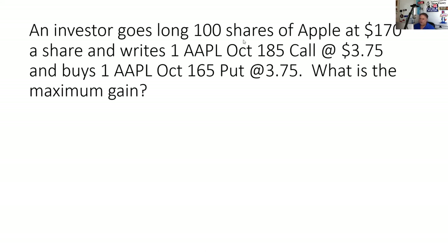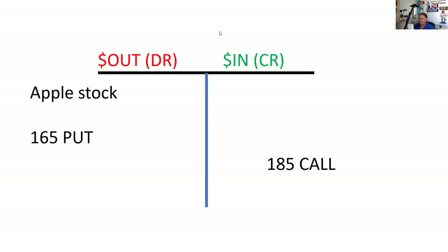I suggest using the T and then simply shopping your answer set for whatever the appropriate answer is. I also suggest doing things on a per-share basis. I can't tell you how many people get messed up because they have all kinds of zeros floating around.